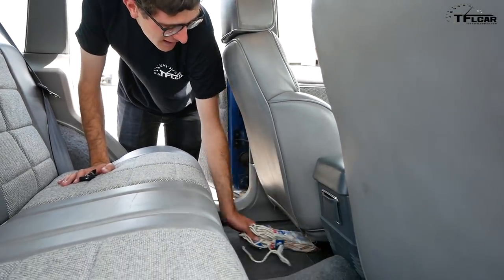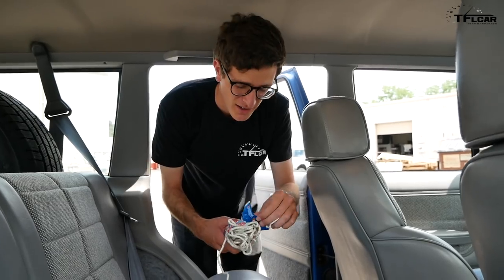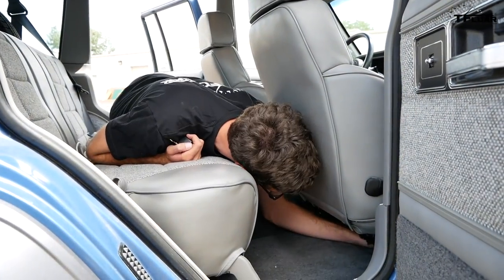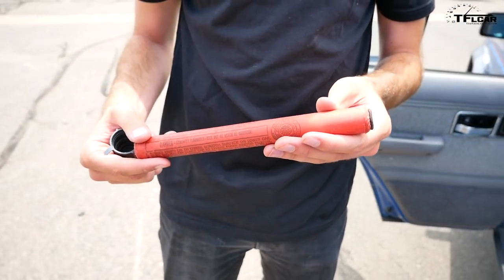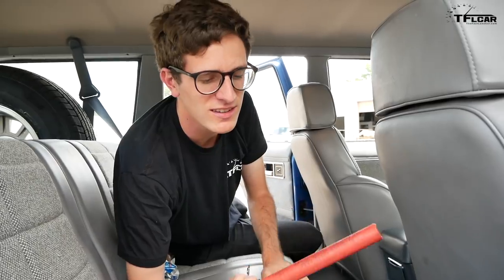Under the front seat we have nylon rope — possibly another murder weapon. Under the other seat — a fifteen-minute red safety flare. Poor guy probably could have used this to let the authorities know where he was.